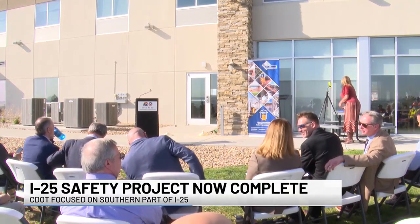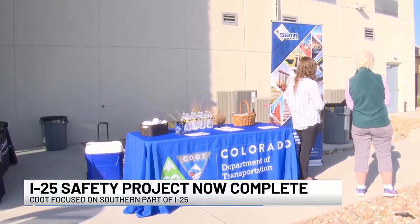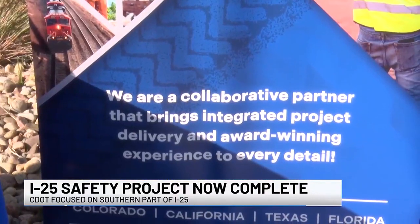What you're looking at here is the celebration of the completion. While safety was the top priority with that massive project, one rep we spoke with says it should also help in other areas.